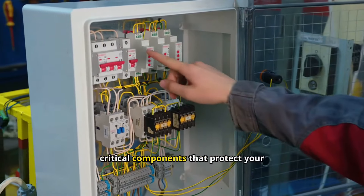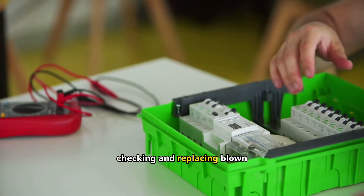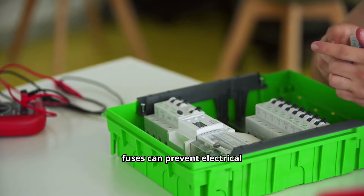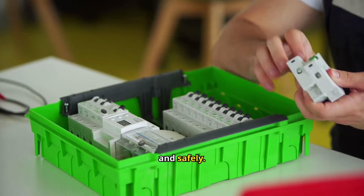Fuses are small but critical components that protect your car's electrical system. Regularly checking and replacing blown fuses can prevent electrical failures and potential damage to your vehicle's crucial systems, ensuring everything runs smoothly and safely.